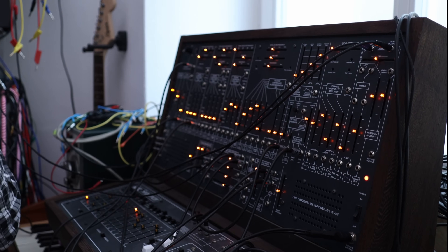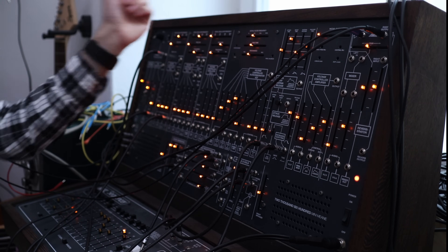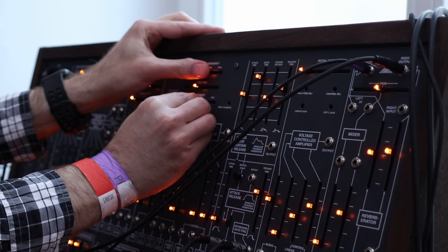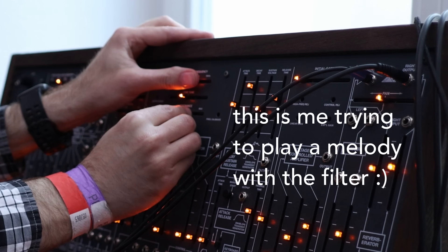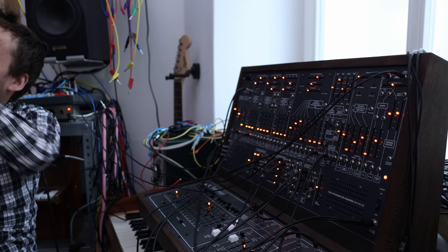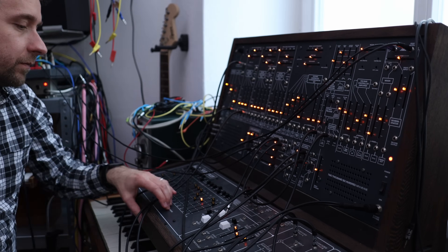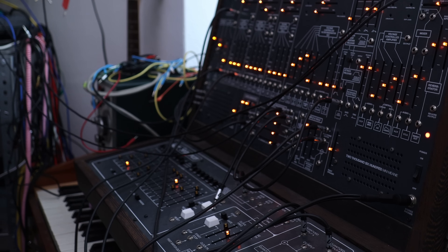I was surprised by the layout of the controls — I really didn't know what I was doing. Heinbach pointed me toward the filter in the middle. We messed with the sequence a bit more and ended on this thing that sounded like spooky 70s soundtrack music.